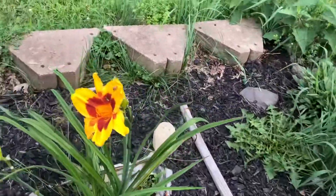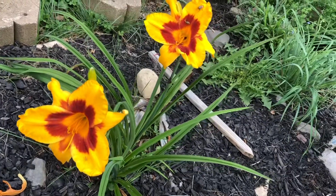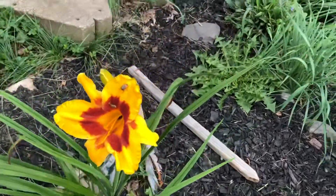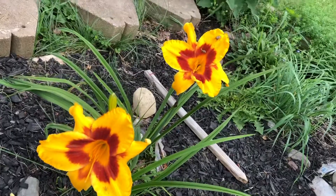Then this is one day lily I planted last year — I like this color combination. It's not yellow; the borders are orange and the center is maroon.